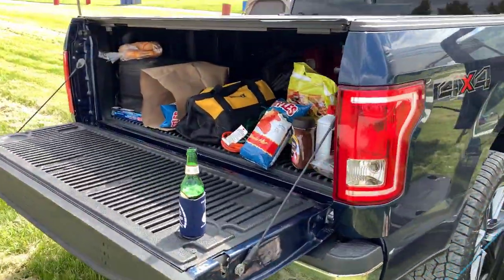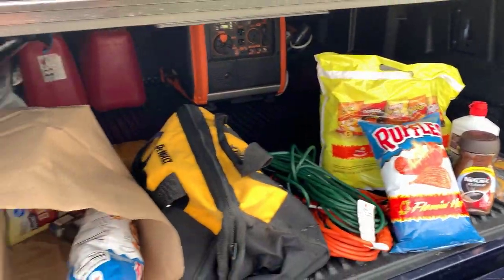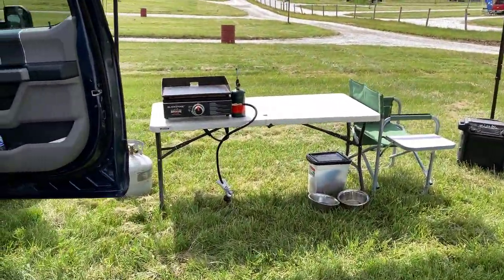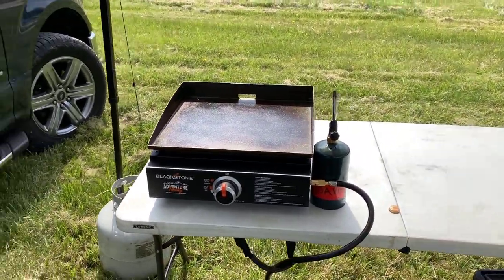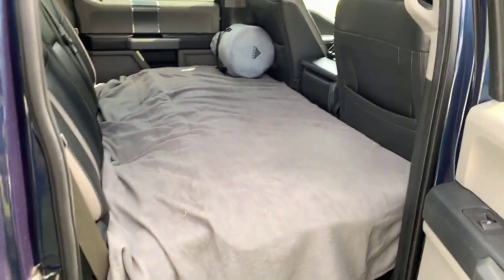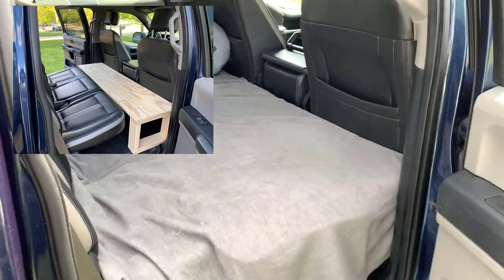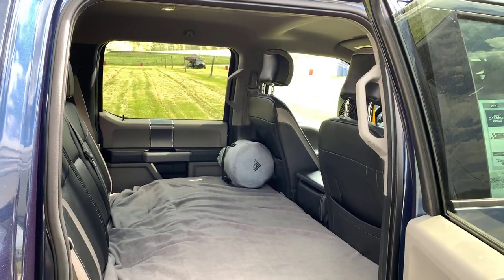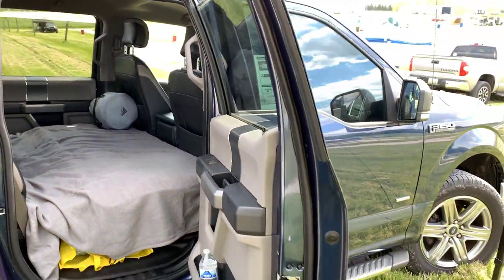We got the requisite flaming hot snacks, coffee for tomorrow morning just in case there's a hangover, some buns because all we're eating is hamburgers. Got the old Blackstone ready to fire up here in a little bit. And then luxury living right here — this is a cot I built yesterday, just slides in front of the seat with a closed-cell foam mat underneath, covered it up real good. This weekend looks perfect for truck camping.